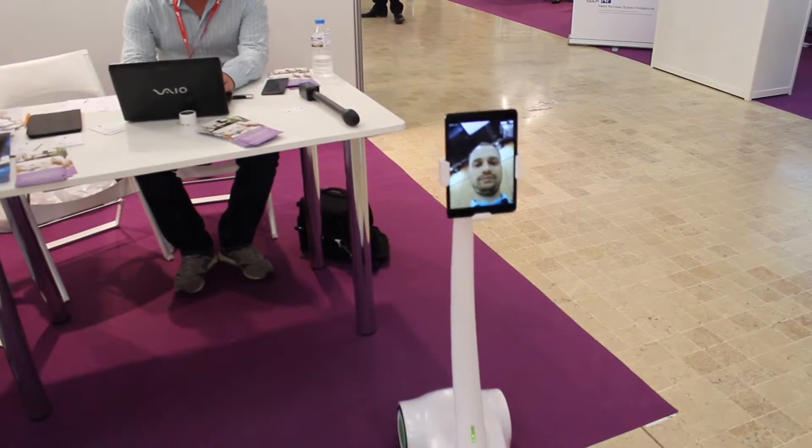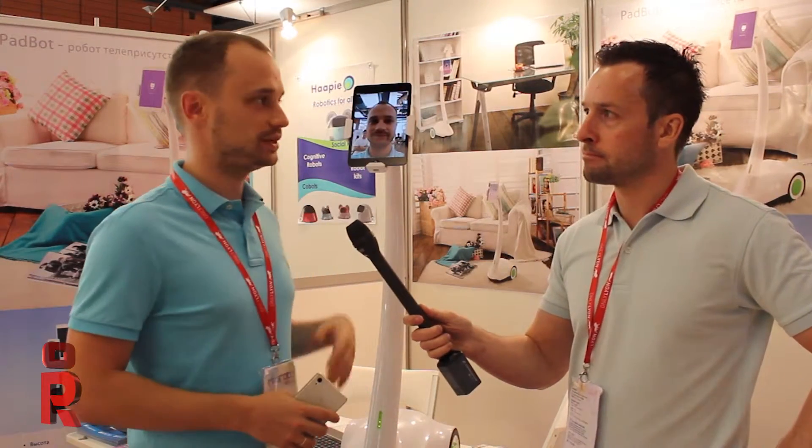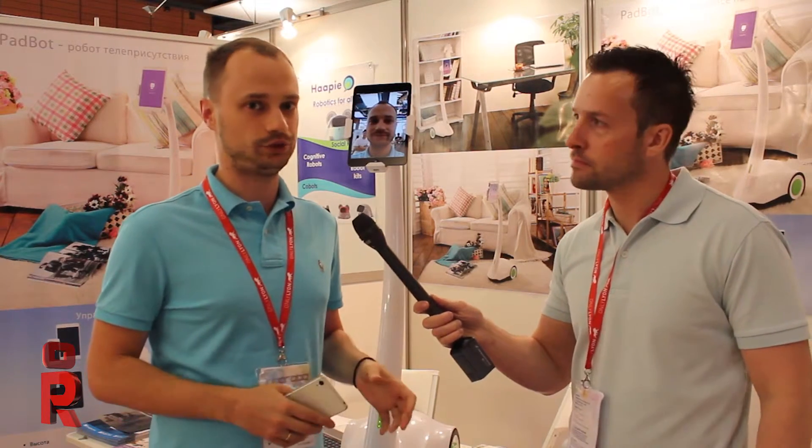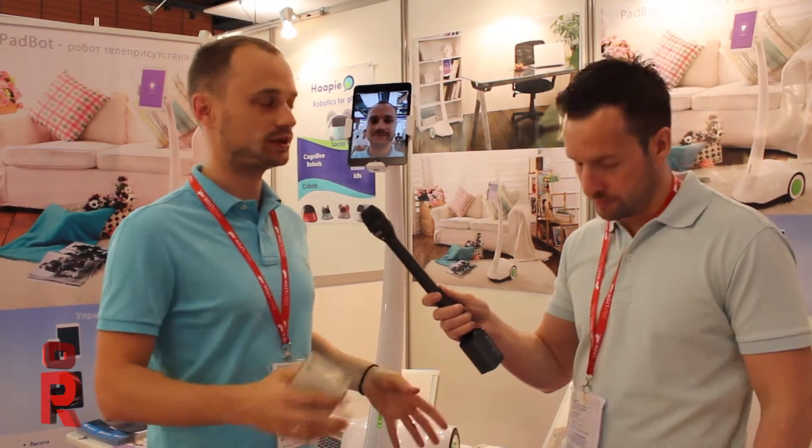Tell me some applications that you've been using this robot for. As you mentioned before, for hospitals — very useful. Also for people living in country houses whose relatives want to meet them more frequently, for schools when children are ill and couldn't attend lessons, for the B2B sector if a company has several offices across the country or even all over the world and there is no need for travel costs. Probably for B2B as well — warehouses, you can visit your warehouses anytime. Security as well.